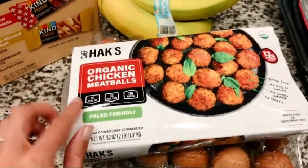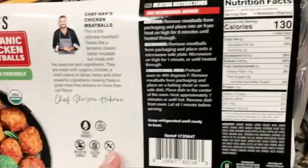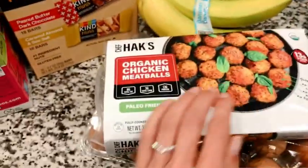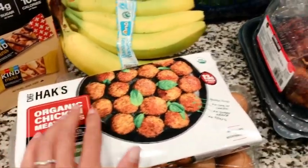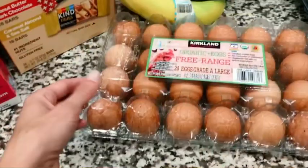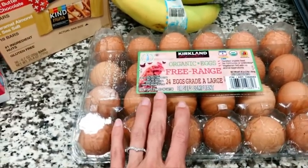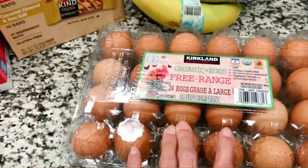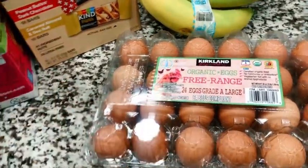I've never tried these before, but they're paleo-friendly organic chicken meatballs, and the ingredients are pretty clean. Can't necessarily recommend them since I've never tried them, but going to give them a try. I'm just kind of sick of cooking the same old chicken and need different meats to change things up. We always get these organic free-range eggs. Ideally pasture eggs are better, but I don't think Costco sells those. They are not the most ideal type of egg, but they're better than your typical farm-raised egg.